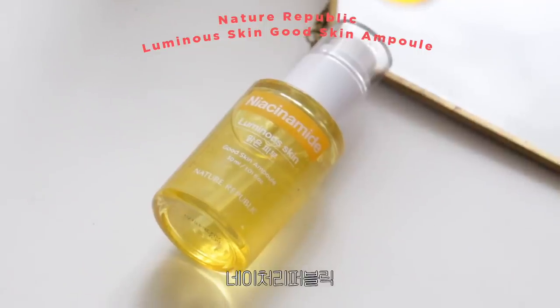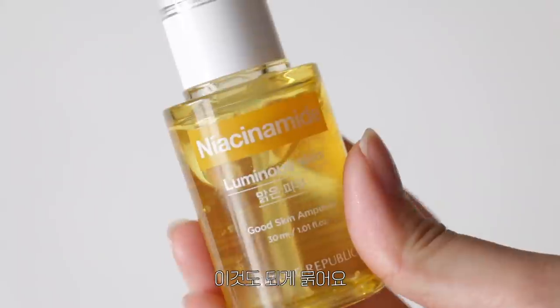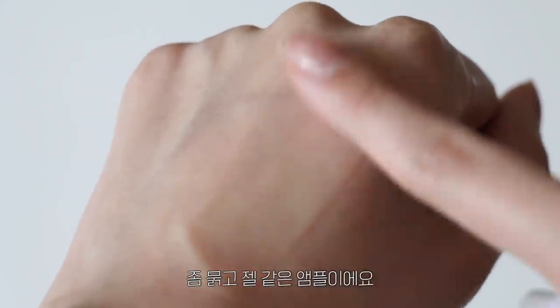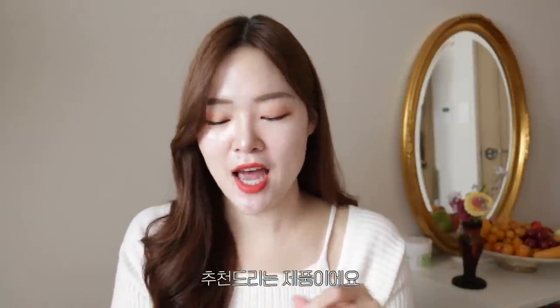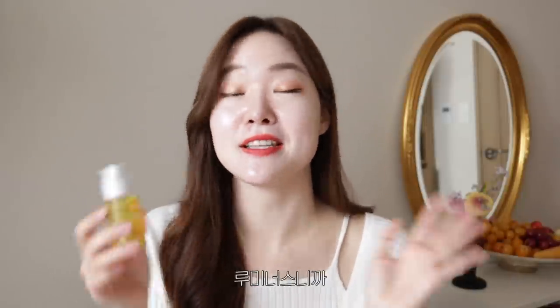The next product is Nature Republic's Niacinamide Luminous Skin, which has 4% niacinamide. This is a very watery gel-like ampoule — not heavy at all. Once you apply it, you get a burst of hydration and it feels very refreshing. I recommend this for oily skin types or during hot summer days. The ingredients include not only 4% niacinamide but also fruit extracts like orange peel extract, orange oil, fig extract, and pomegranate extract.